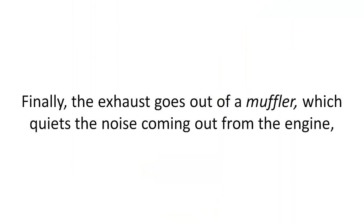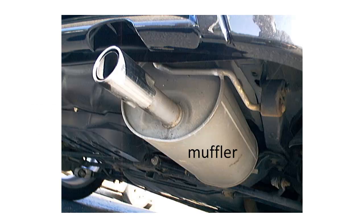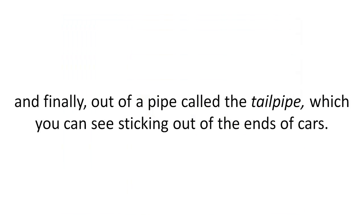Finally, the exhaust goes out of a muffler, which quiets the noise coming out from the engine. And finally, out of a pipe called the tailpipe, which you can see sticking out of the ends of cars.